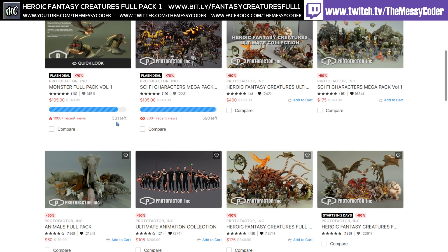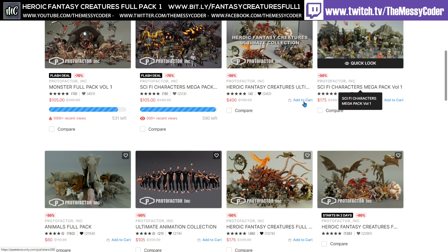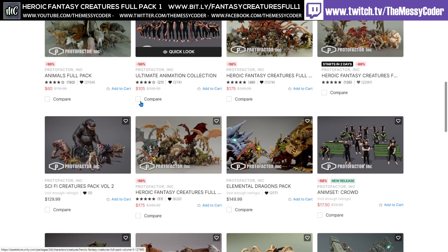There are 531 left of these and 590 left of these at the time of recording. Look how many have been sold - look at that bar. Jump on and buy them while you can. These are 50% off, loads of stuff at 50% off.